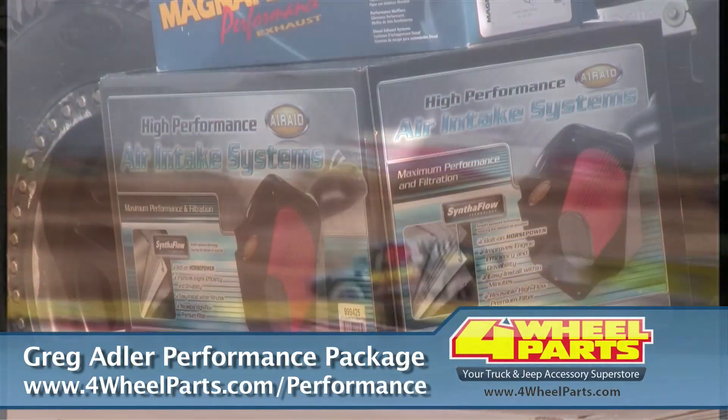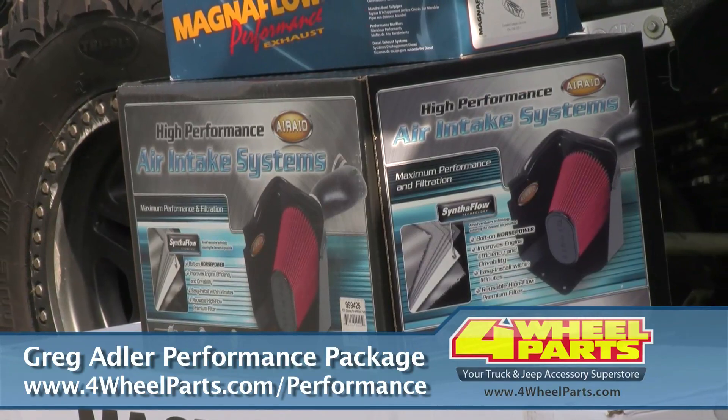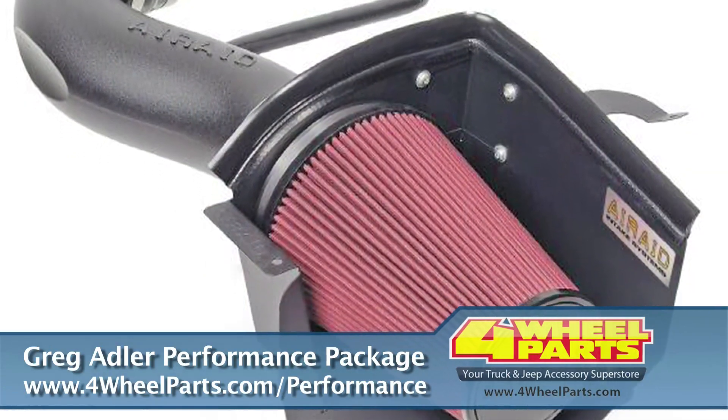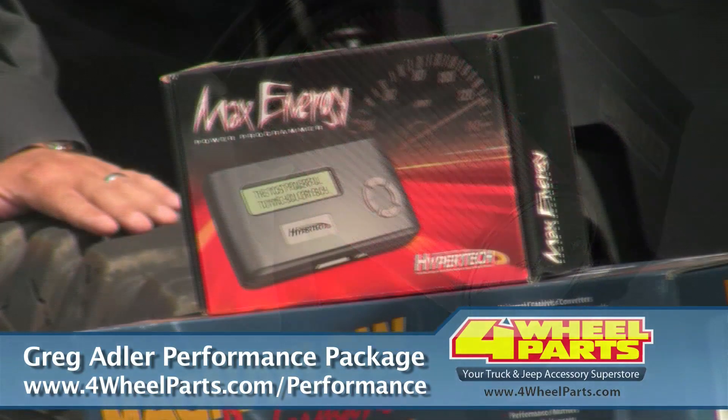The air rate intake system offers you maximum airflow and maximum protection for your engine. They use Synthaflow technology, which allows for premium filtration to protect that engine while maximizing the airflow to it.